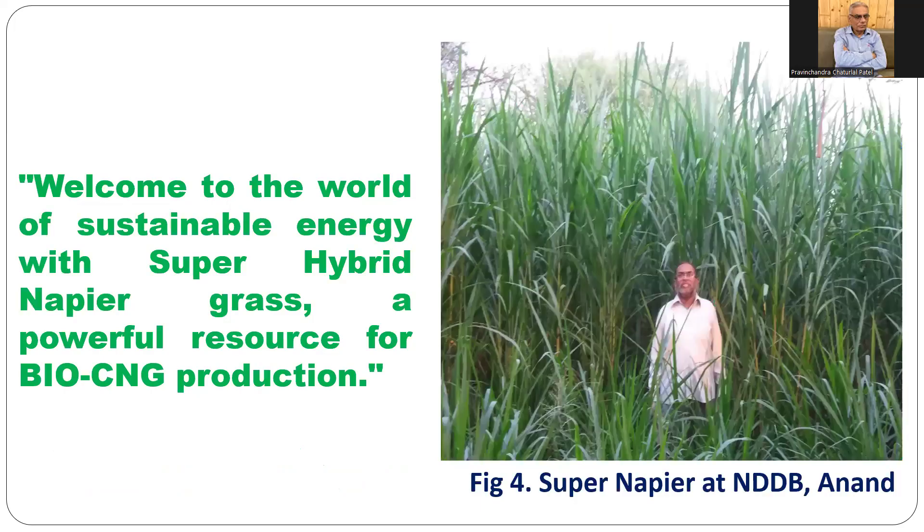Welcome to the world of sustainable energy with super hybrid napier grass — a powerful resource for bio CNG production. You can see super hybrid napier grass at NADB. NADB at Anand brought super napier stem cuttings from Thailand about 10 years ago and multiplied them. Among farmers it is popular as 'bullet grass.' It is a perennial crop that remains in the field for 5 to 7 years on the same piece of land.